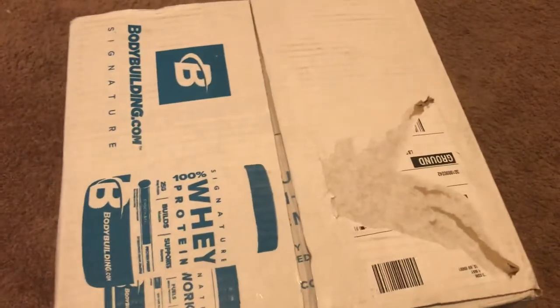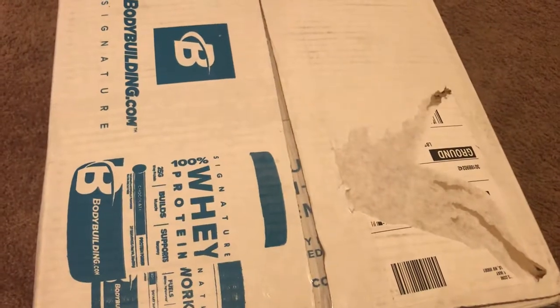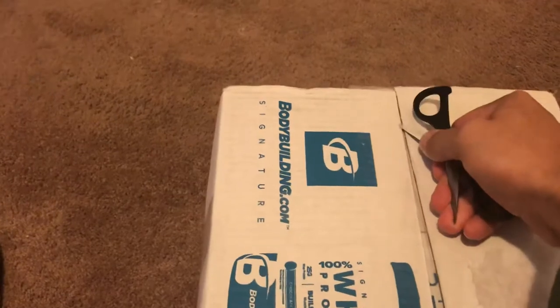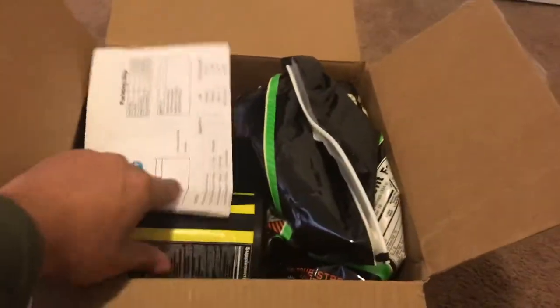It's Christmas Eve and I just received my bodybuilding.com package and I'm going to be unboxing it right now. I haven't made an unboxing video in probably a couple of years, so I just want to show you guys what I've got. Alright, I got it open — I just got a couple things, nothing too big.